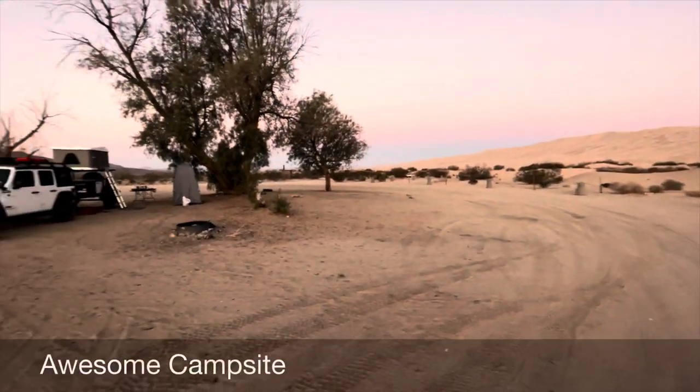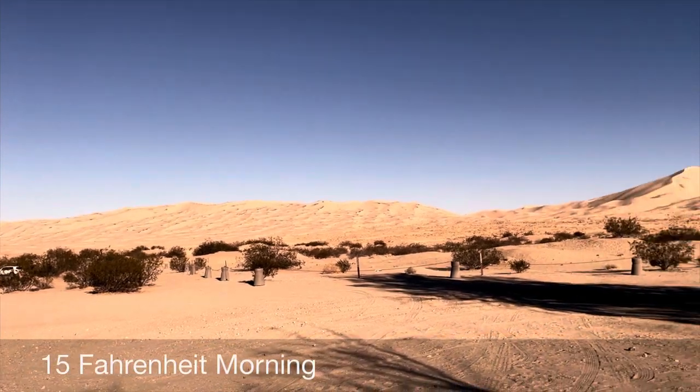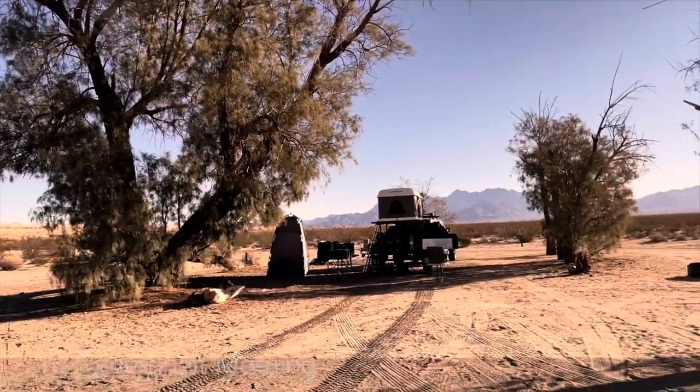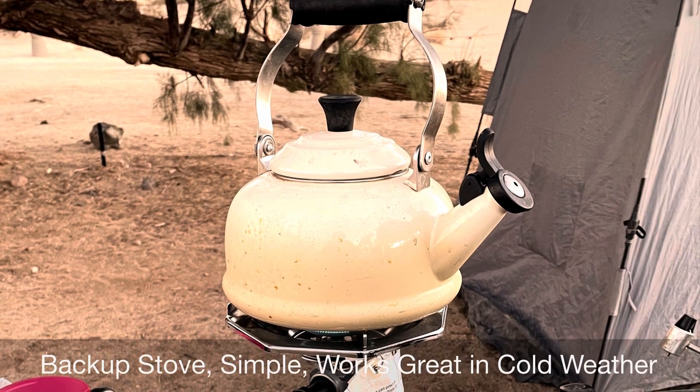The campsite was awesome and the views the next morning of the dunes and mountains were breathtaking. This Coleman stove works well when it's very cold and there's some wind.